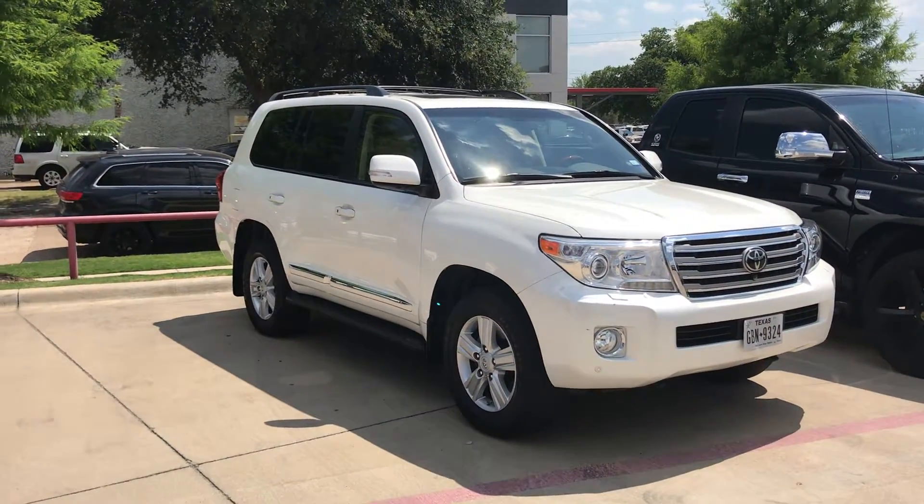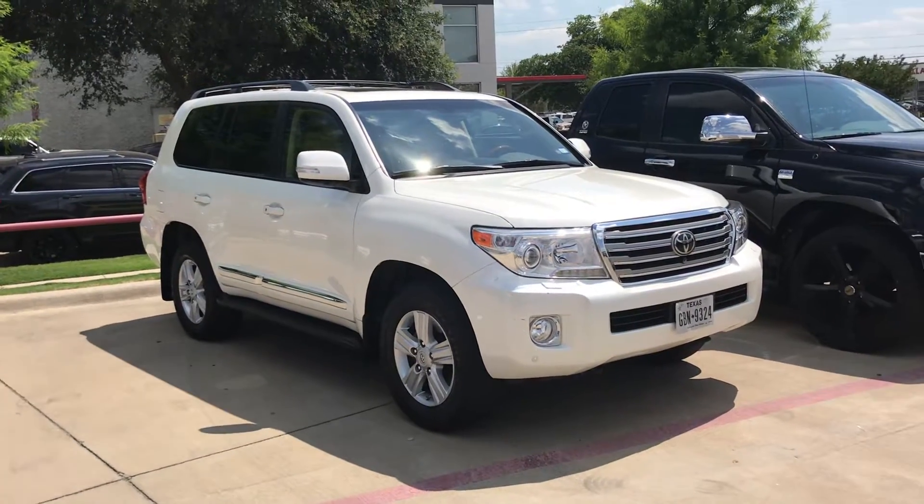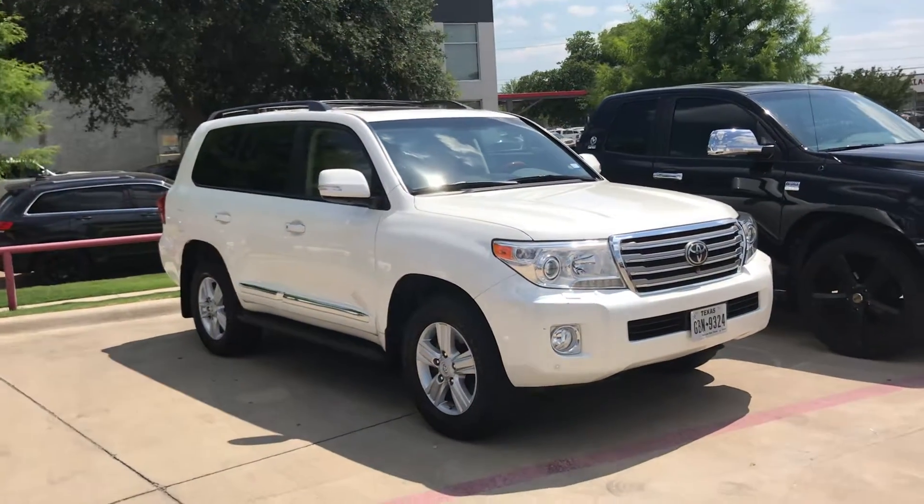Hello, this is Burt Flores with Toyota Dallas, just following up with you. I inquired about a 2016 Land Cruiser that we have here in store. Unfortunately we sold it yesterday.